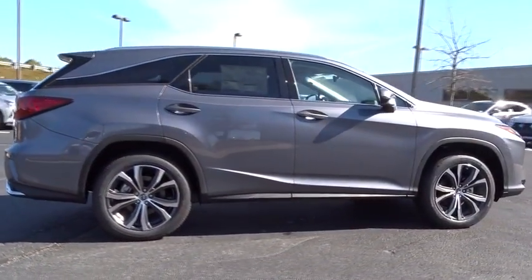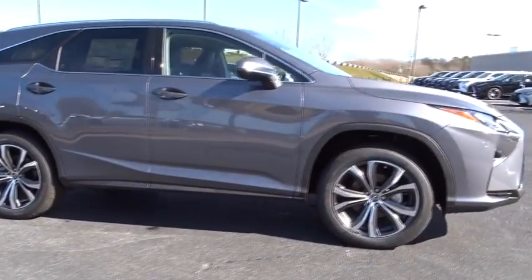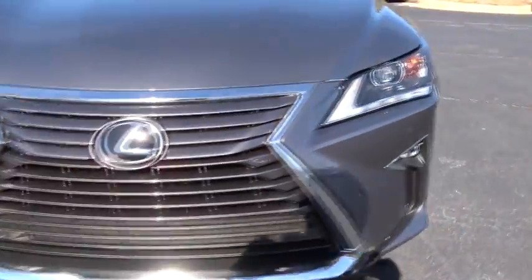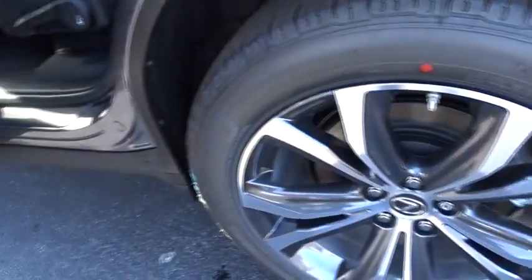Here are some of this vehicle's great options: stability control, traction control, keyless entry, steering wheel audio controls, anti-lock braking system, power liftgate, power passenger seat, and lane departure warning.